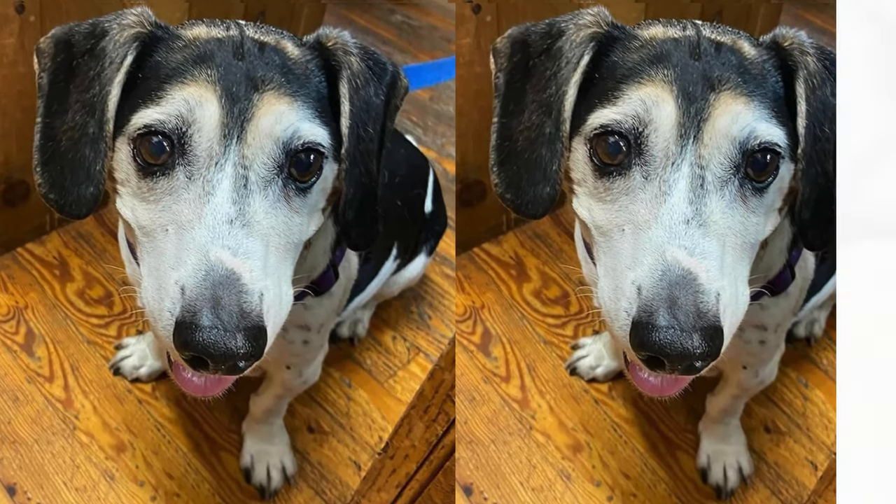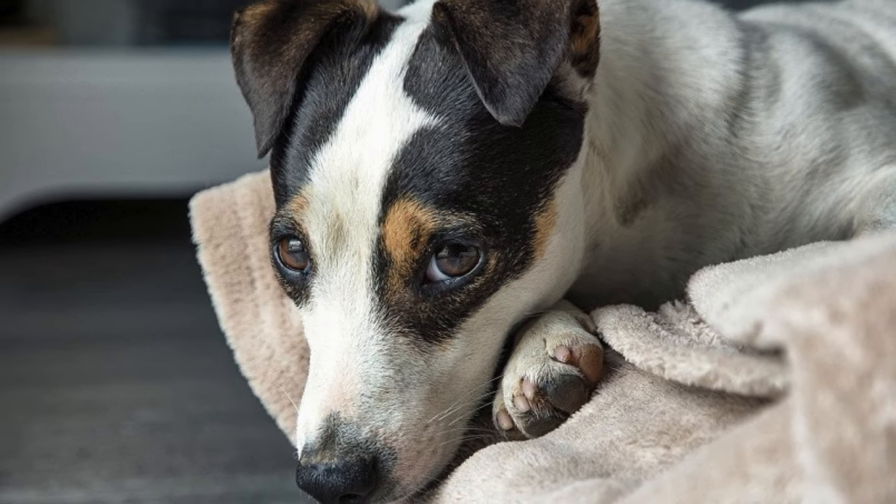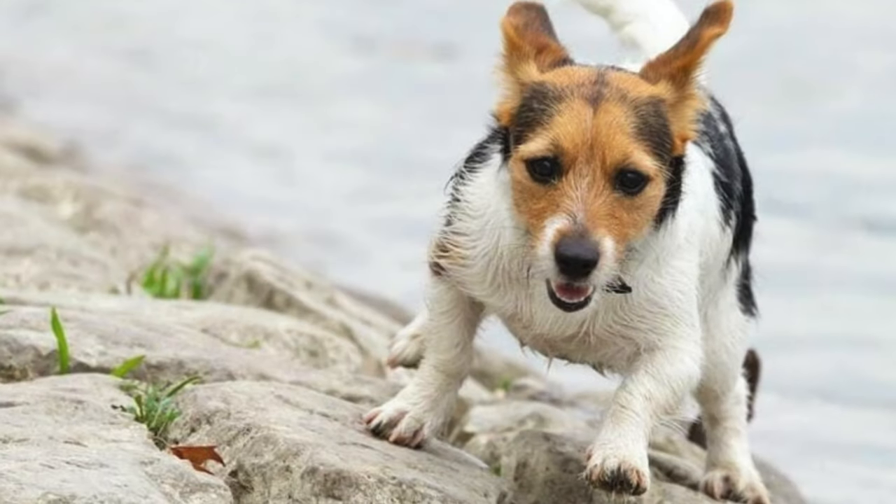Jackabys are intelligent and respond well to positive reinforcement training. A balanced diet suitable for their size and activity level is essential to keep them fit.